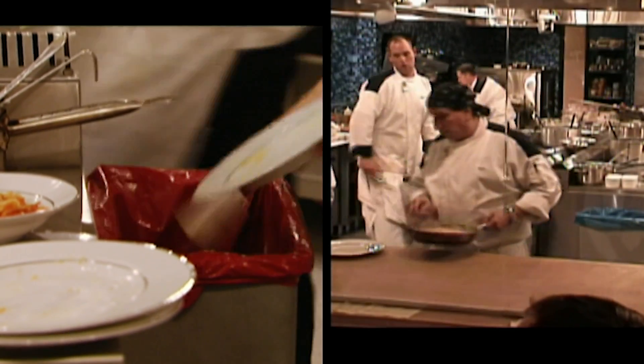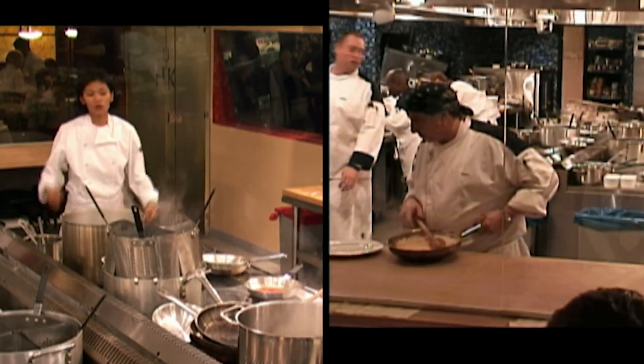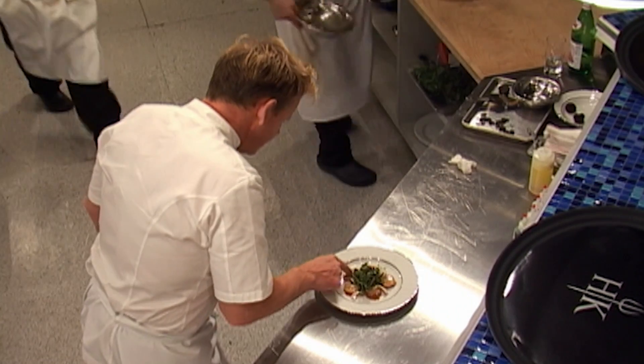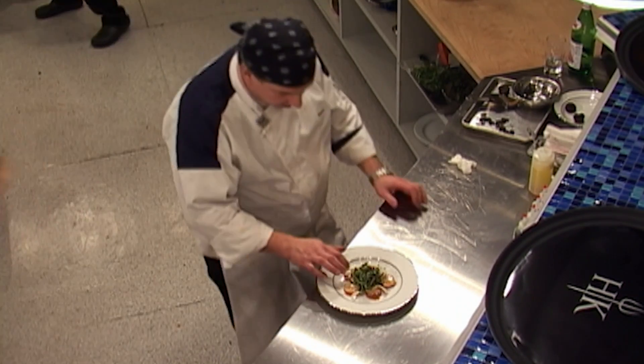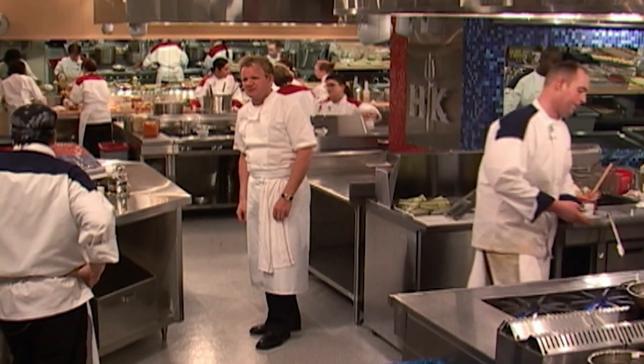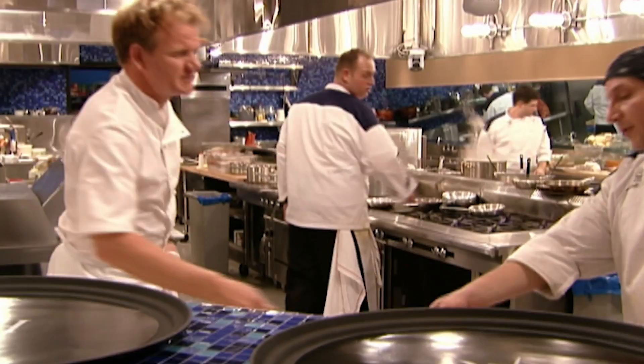While the red team tries to recover, Tom is ready to impress Chef Ramsay with his appetizer. Why are they cooked? He's killing them. Tom, come here. Just touch that for me, please. It's rough. This is so painful. Start again, because I am fucking seriously pissed.